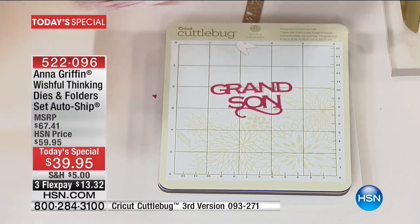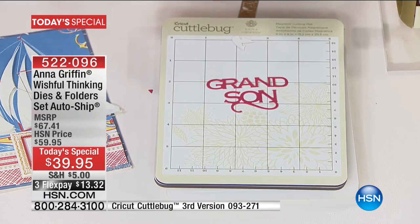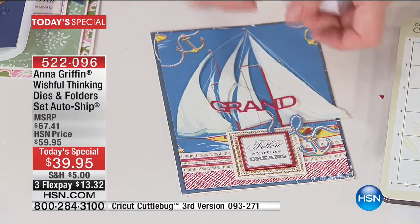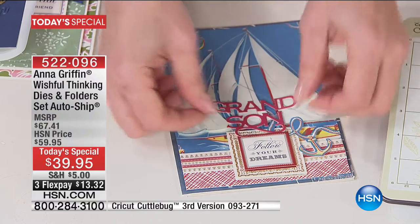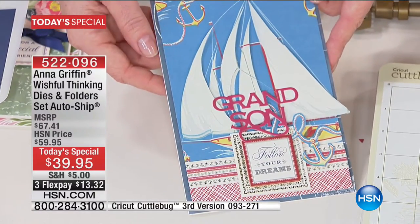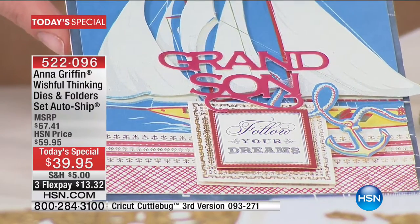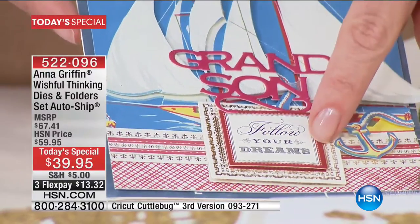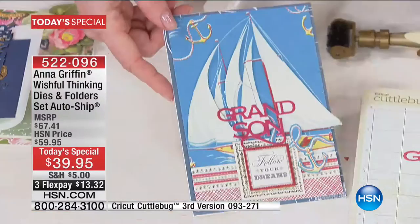I've already put it through my little Xyron — my Anna Griffin Xyron creative station, brand new — so everything can match. What's really pretty about this is I'm saying grandson, follow your dreams, right? This is the perfect grandmother card to send. He'll keep it for the rest of his life. It's great for graduation. This is the sentiment, the crowning touch of every card. When you put something this personal on it — this is where it gets really special.